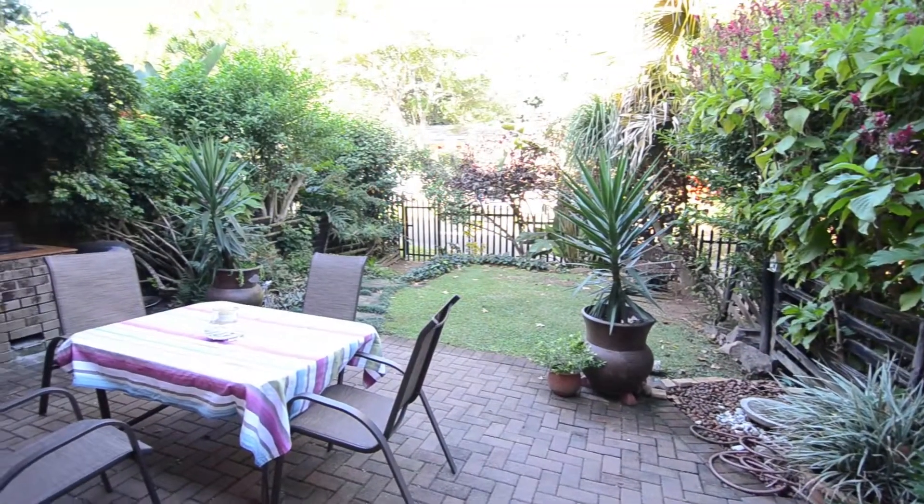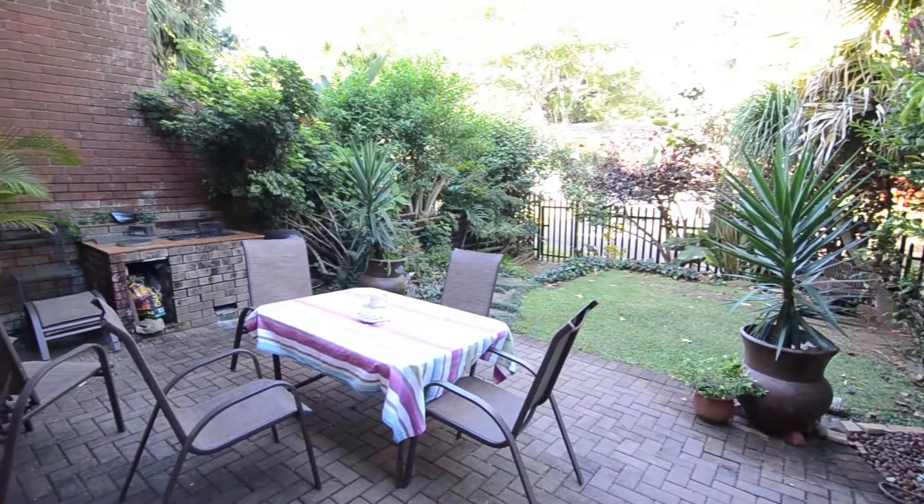Outside, there is a well-manicured garden hosting a patio and a built-in braai, perfect for entertaining.